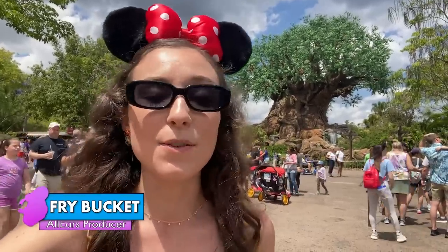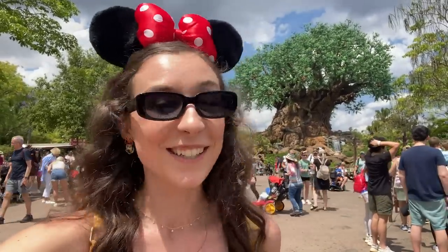I travel to Disney World at least twice a month for work, so I am the ultimate Disney World travel expert. Today I'm giving you all of my best sneaky travel trips to make your vacation that much easier. Let's get started.